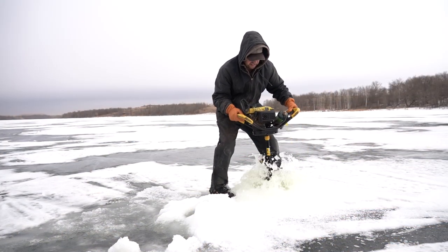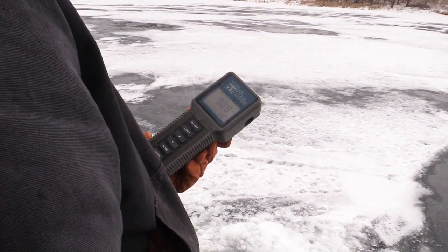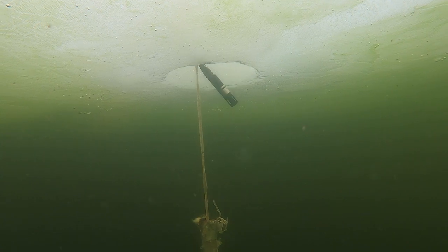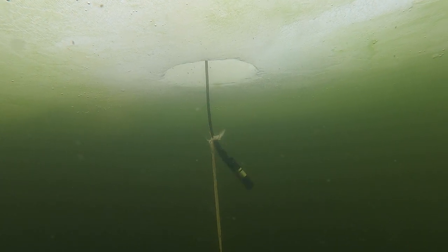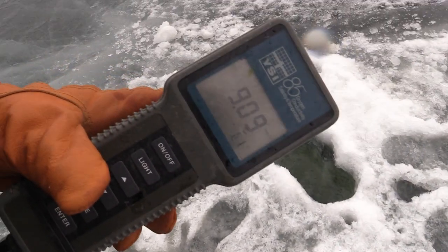Fisheries personnel go to the deepest part of the lake, drill a hole, and use a device that reads dissolved oxygen levels. They measure at one meter increments the amount of dissolved oxygen, which would be the parts per million of dissolved oxygen in the water. They like to see it at a minimum of five.